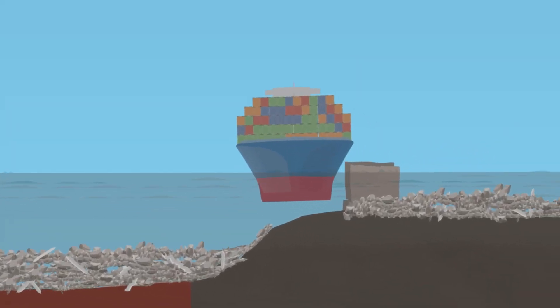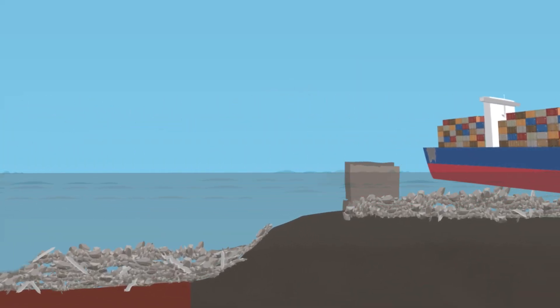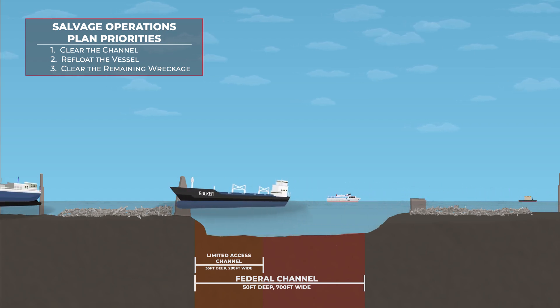While this is taking place, we must work to refloat the container ship Dali and move it away from the Federal Navigation Channel. Once the Dali is out of the channel, the U.S. Army Corps of Engineers and its partners in the Unified Command will continue to clear the remaining wreckage, ensuring the 50-foot-deep Federal Navigation Channel opens back up to two-way vessel traffic.